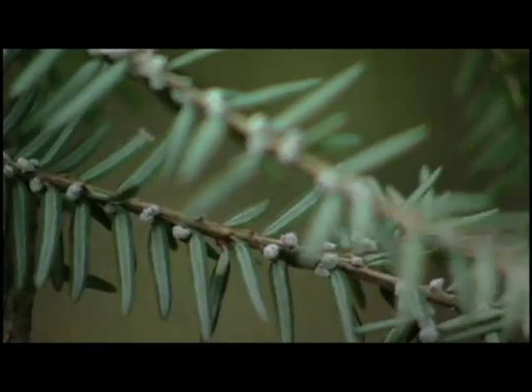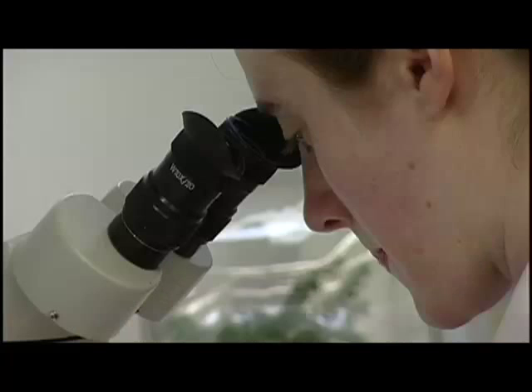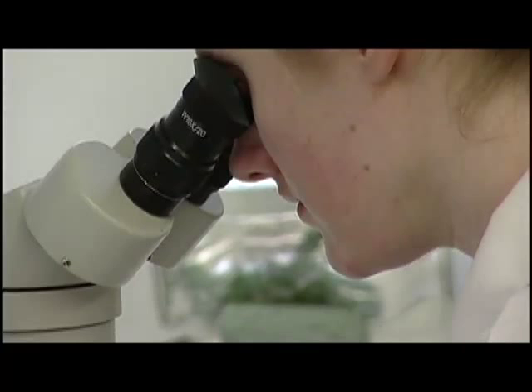The hemlock woolly adelgid is a small aphid-like insect that infests hemlock trees and is actually a sap-sucking insect. It draws the life and nutrients from the tree at the point where the needle attaches to the stem. It is covered with a white woolly mass which grows out of its body, much like wool grows out of a sheep, which is why it's called the woolly adelgid.